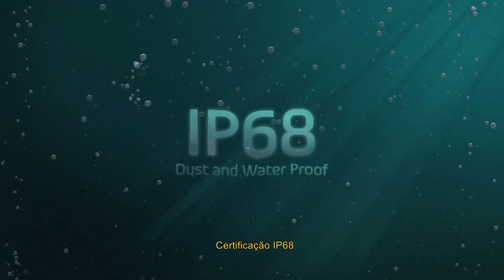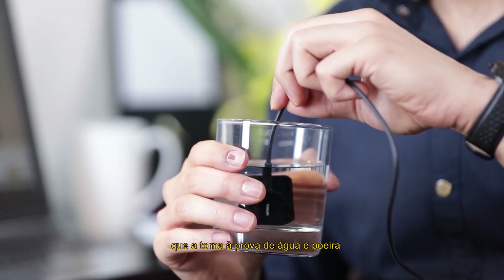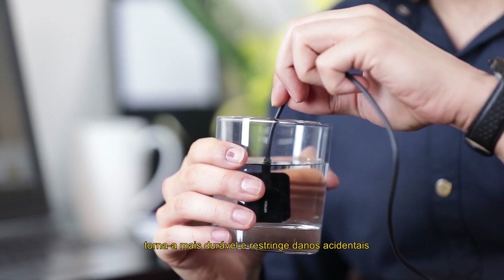IP68 certification makes the sensor water and dust proof, making it more durable and protecting against accidental damage.